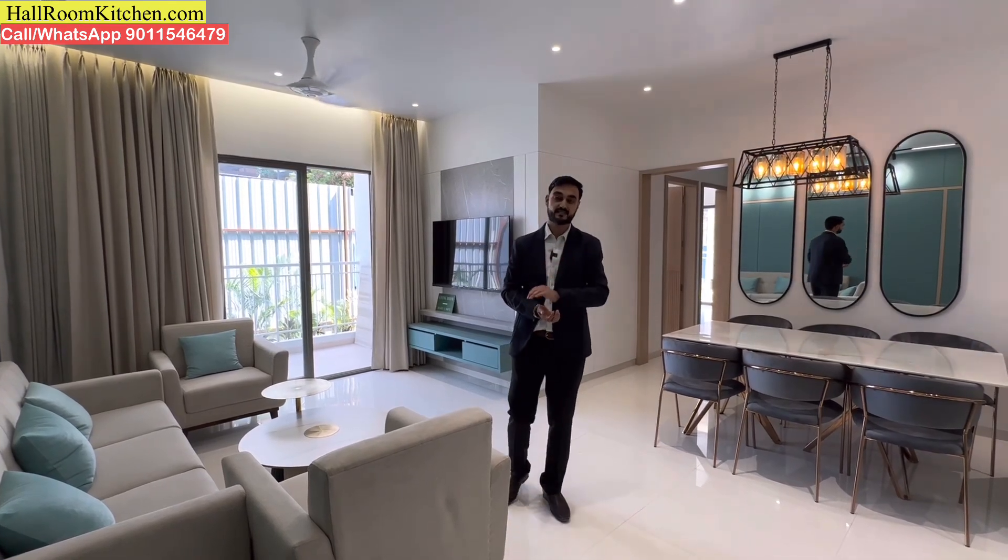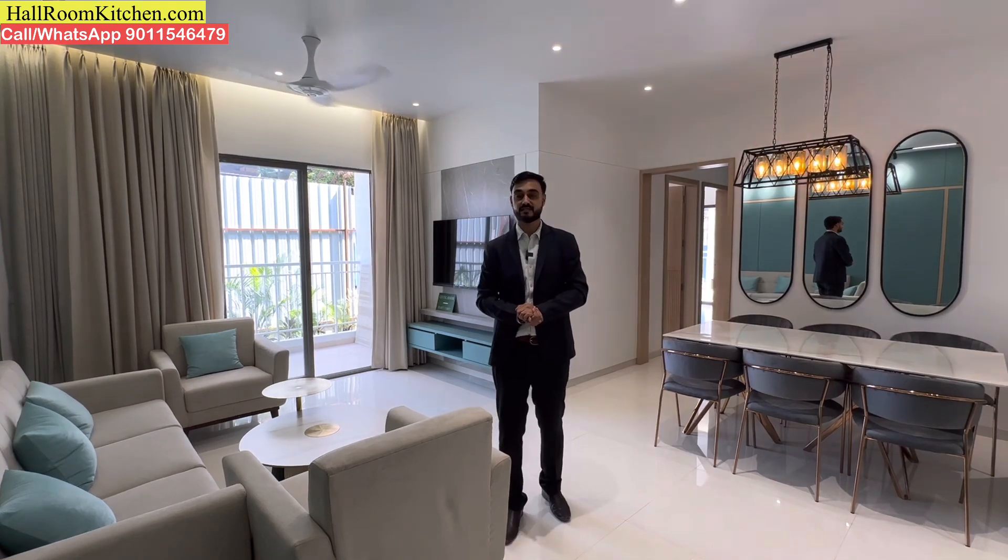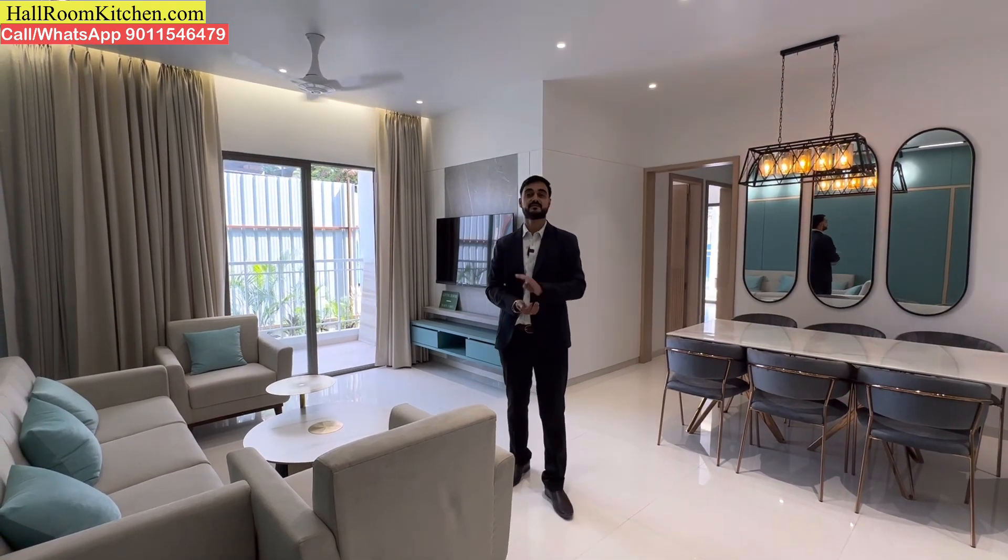The beach tower, A2, will be 20 stories tall, with 4 flats per floor, which are all 2BHK flats.